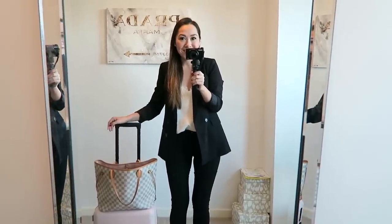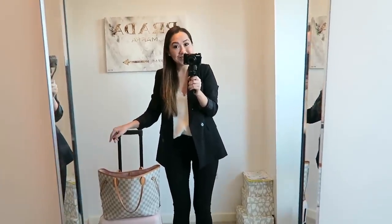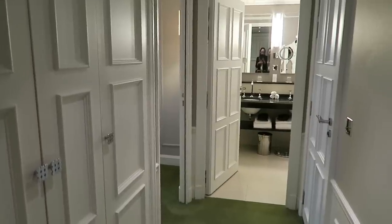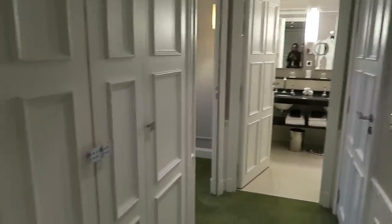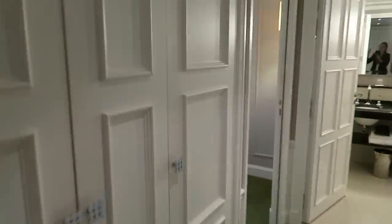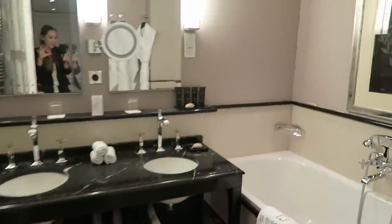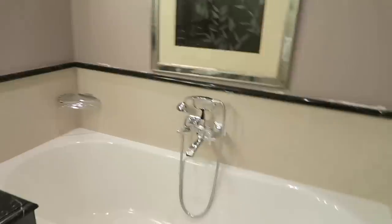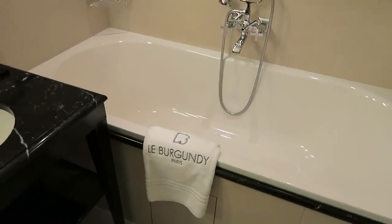I'm going with my mum — it's her birthday, so I thought I'd treat her to a little weekend away. We've just arrived in Paris and checked into the hotel, so I thought I'd give you a little tour of the rooms. This is the hallway with this beautiful green carpet, some cupboard-type things, a separate toilet, and then a bathroom with a beautiful bath. We're staying at Le Burgundy Paris.